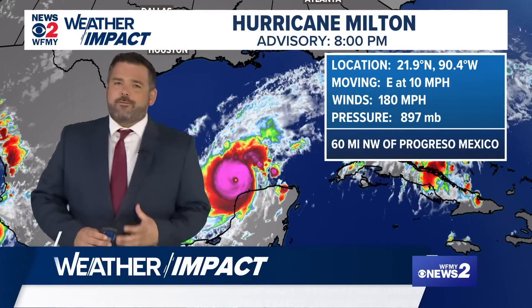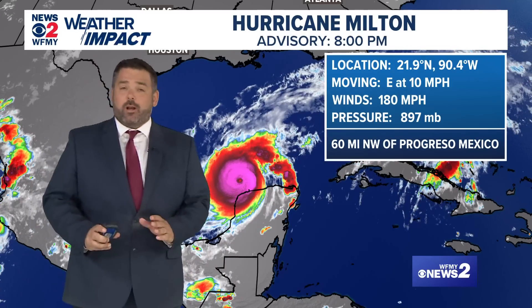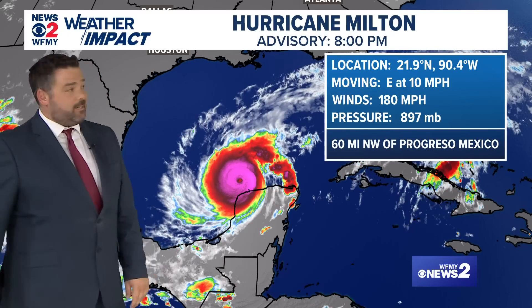Chief meteorologist Tim Buckley here with an update on an amazingly strong hurricane. This is Hurricane Milton, which has gone from just a tropical storm on Sunday morning all the way to one of the strongest hurricanes on record by Monday evening. Incredible intensification — and scary to say the least.